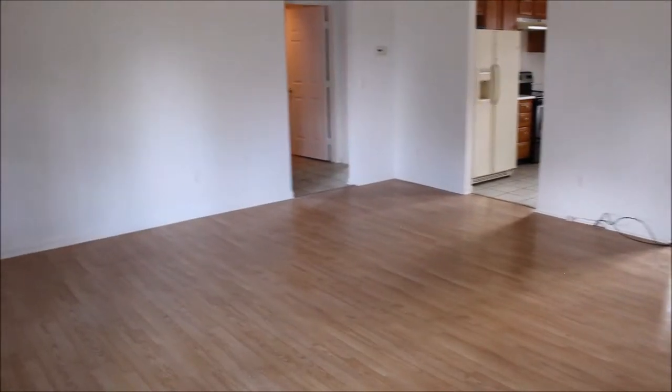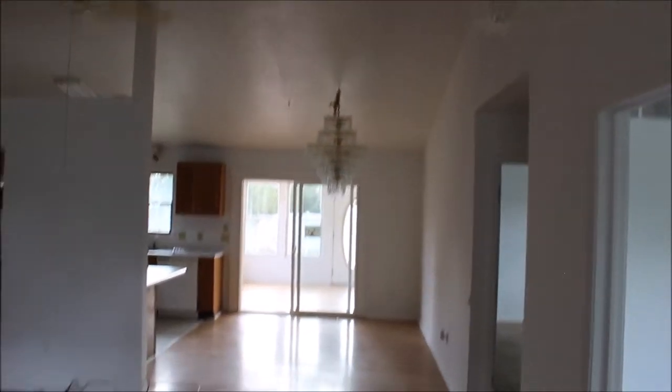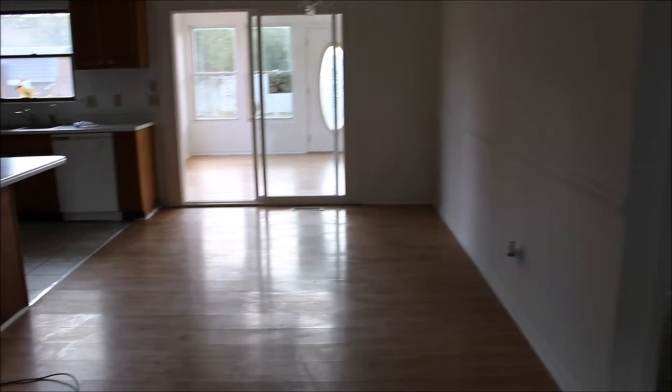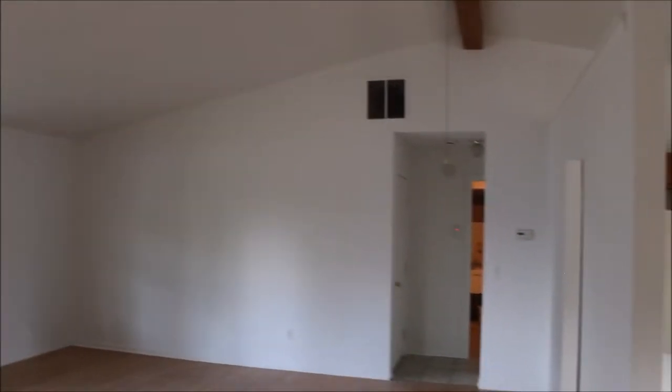As we come into the house, we have this great room. Take this in for a second — it's a lot to look at. We've got all new paint, ceiling fans, vaulted ceilings, an open dining room, all laminate flooring, and all new carpeting. This is the great room — it's majestic.